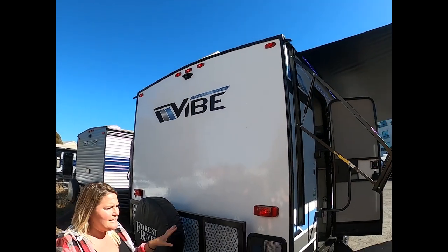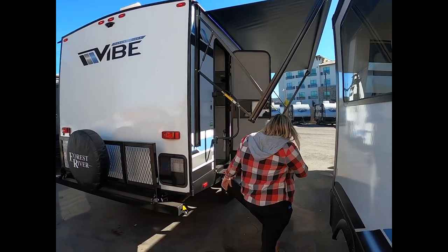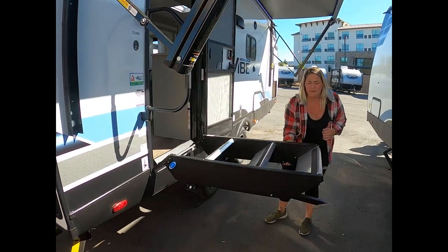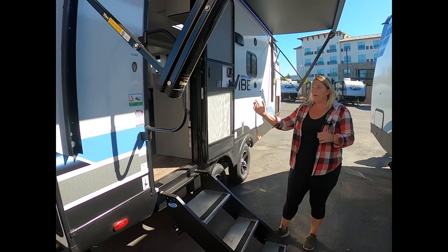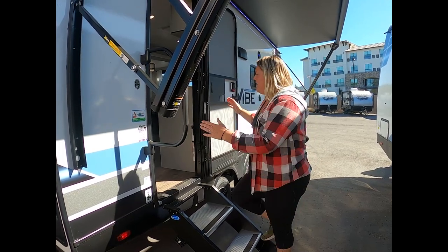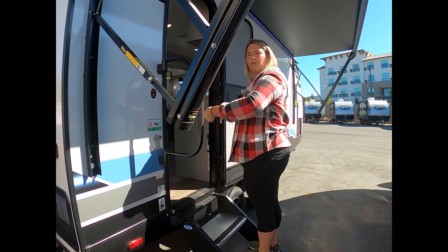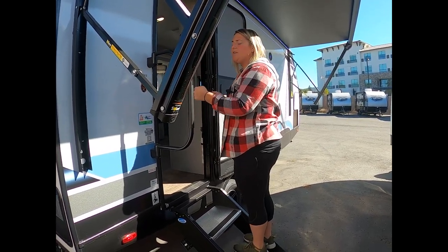I definitely like to point out this solid step — it's nice and lightweight, easy to bring down and release, and it makes for a really stable entrance when you're getting into this trailer. The Vibe also gives you the extra-wide door, so when you're carrying in grocery bags or your camping supplies, you have plenty of room.